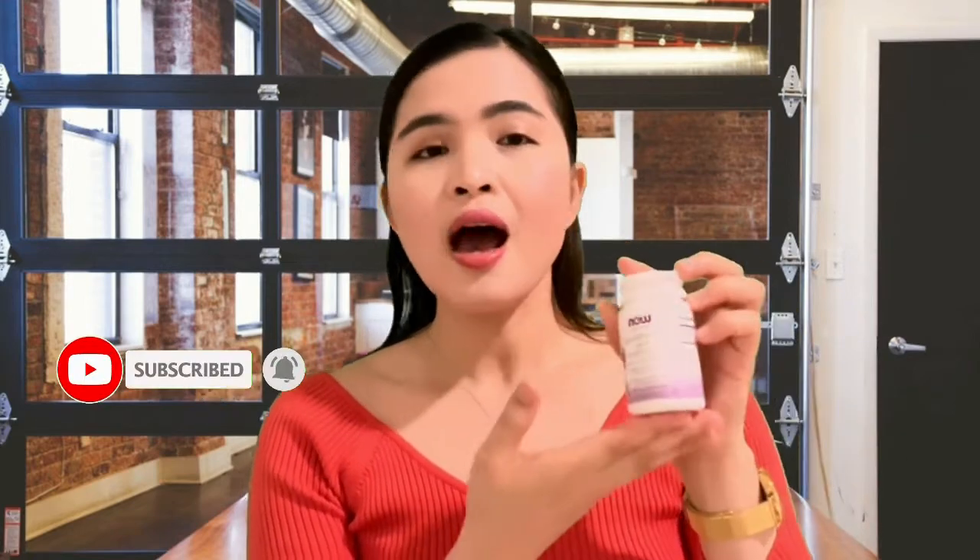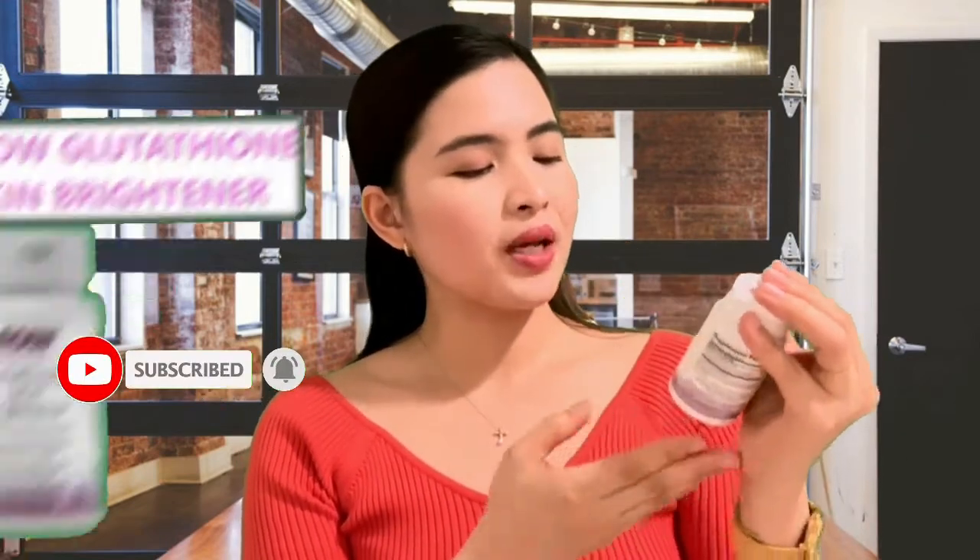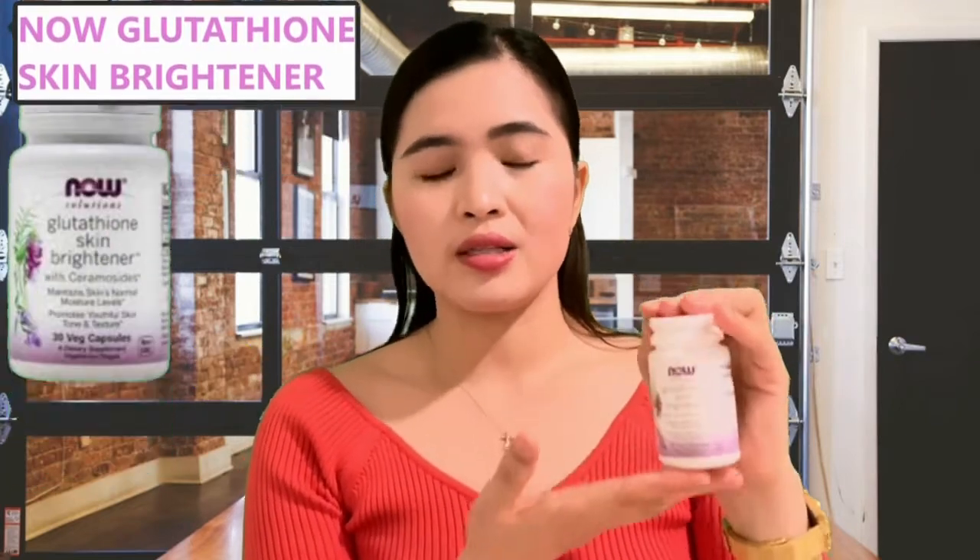So we have the white one, which is this. And this one says NOW Glutathione Skin Brightener with ceramosides. So this is what we are going to talk about in this video. We also have the other NOW Glutathione version — this is what everyone is familiar with, I think. But in this video, we are going to specifically talk about this NOW Glutathione skin brightener.